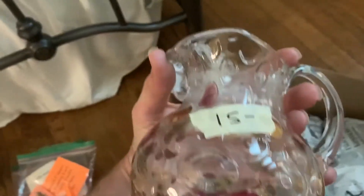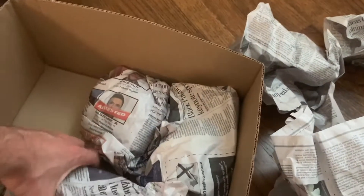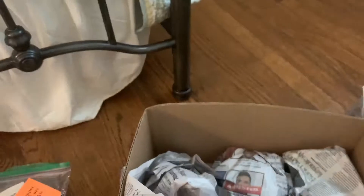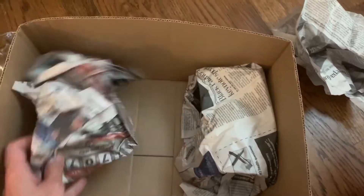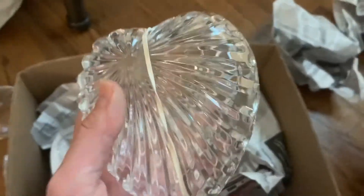A little glass pitcher. Looks like some crackle glass — could be made by Blenko or Pilgrim Glass. And a glass heart. Pretty nice.